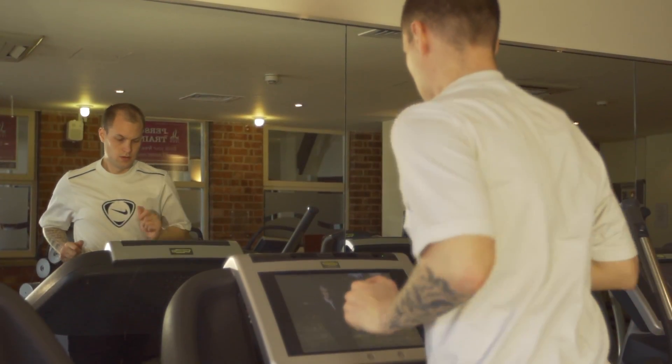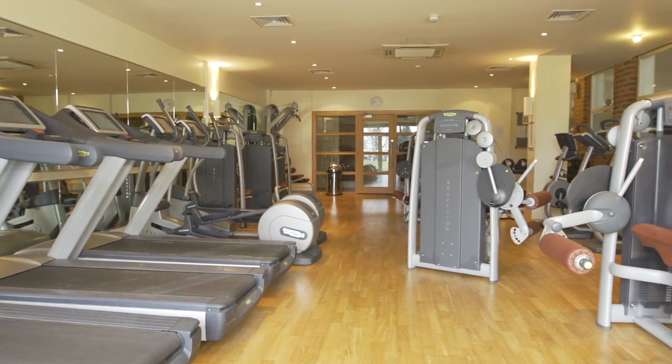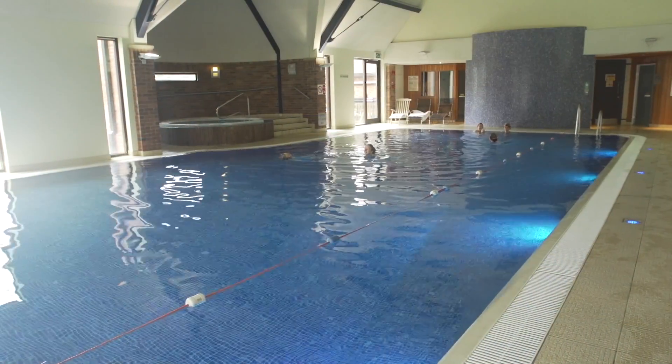Our leisure club is ideal for an early morning workout or an end of day stress busting session, with a fully equipped gym, swimming pool, sauna, steam room and jacuzzi.